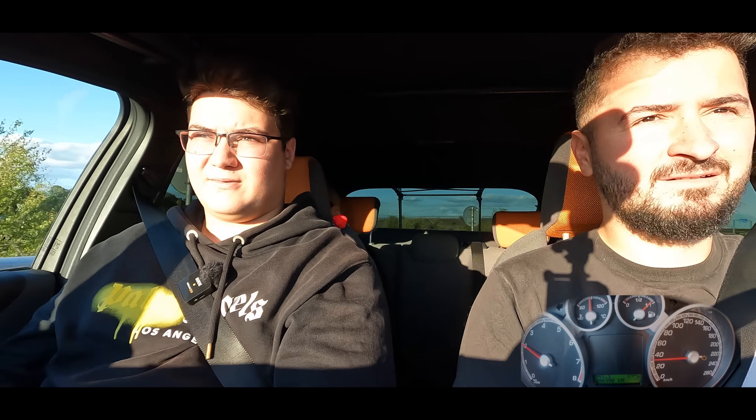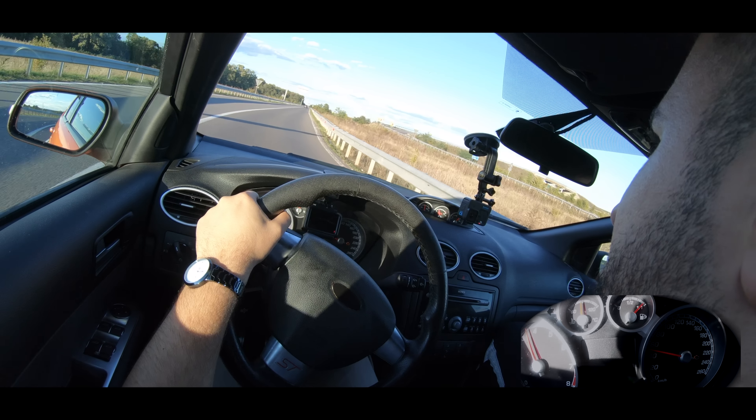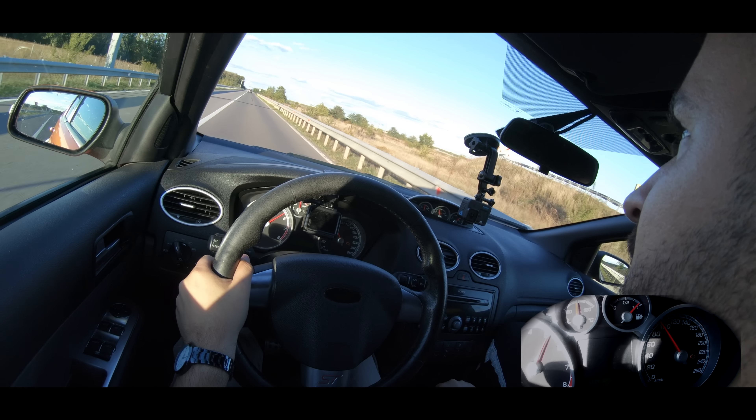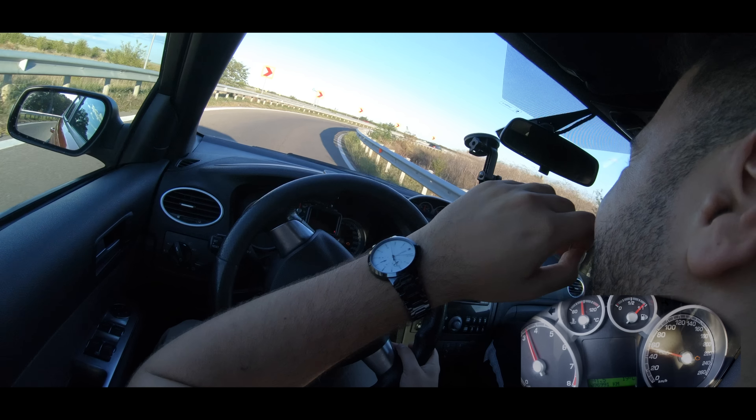I'd like to put a turbo running at 1.8 bar — this one currently runs at 1 bar, making around 509 horsepower at maximum boost. The wheel rubs the fender but nothing bad happens. I'd challenge a lot of BMWs with this car. It's the competitor to the Golf GTI 5 and 6. The GTI seems slightly quicker though.